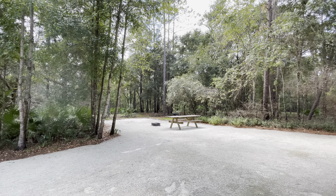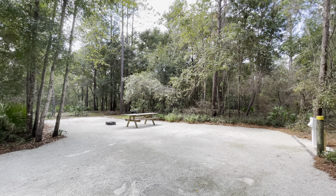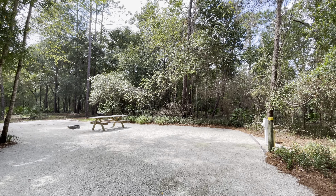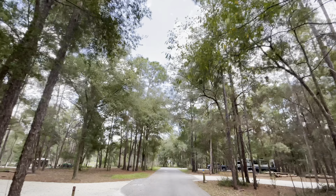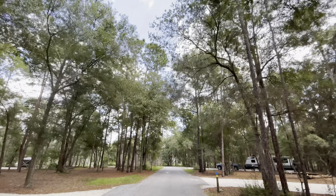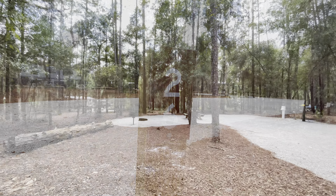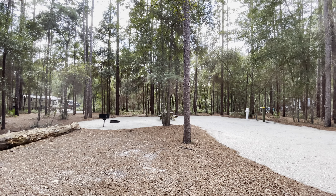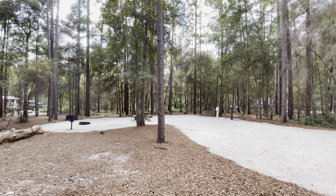These sites are so large. This is site 21 — just look at all the space you have here. This is definitely a site I would pick. This is site 26, which is not quite as private, but they're just huge here and you have so much space.